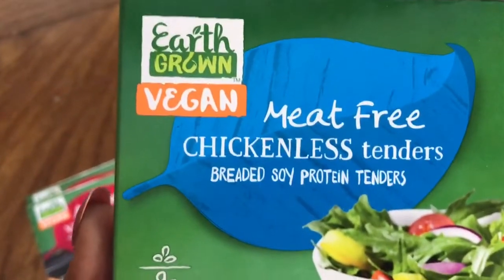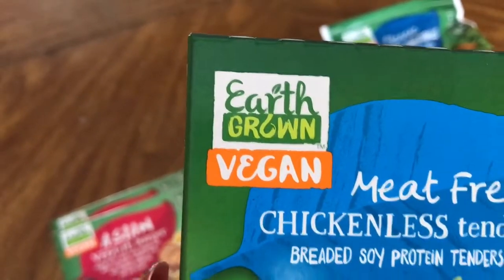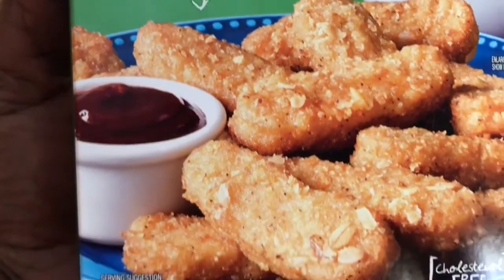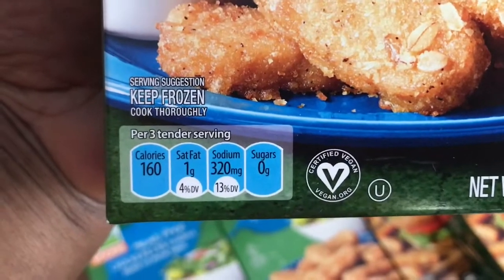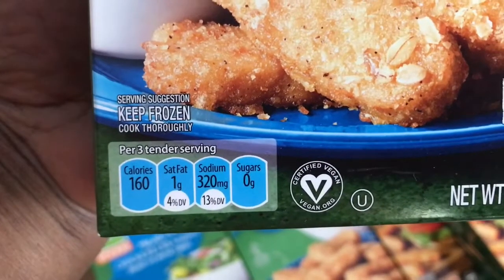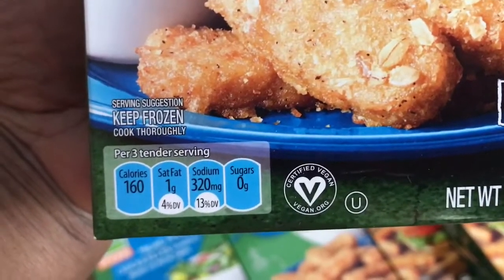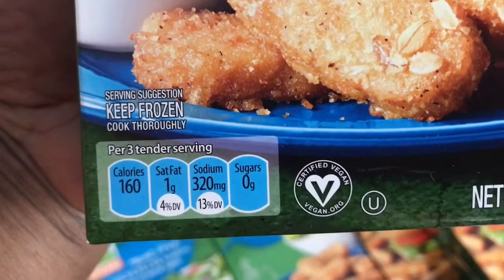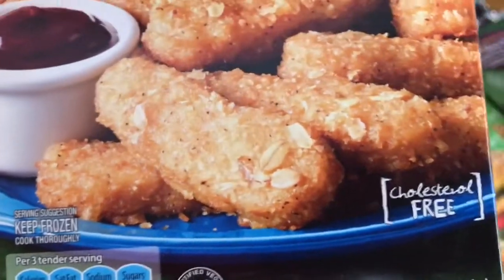Giving you the information for the meat-free chickenless tenders — love that. Vegan, it tells you right there. Nine grams of protein per serving, and one serving is three tenders. You've got 160 calories, one gram of saturated fat, 320 milligrams of sodium, and zero sugars. The higher sodium content is always going to be expected when you're eating packaged processed foods. Cholesterol free.